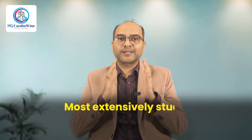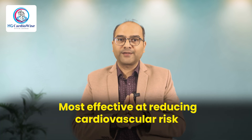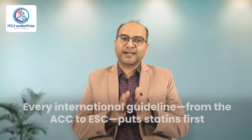Despite all the exciting options, statins continue to be the cornerstone of LDL-lowering therapy. Why? Because they are the most extensively studied, most affordable, and most effective at reducing cardiovascular risk in a broad range of patients. They don't just lower LDL — they make your plaque stable, reduce inflammation, and prevent heart attacks. Every guideline, from the ACC to ESC to the Indian guidelines, puts statins first.